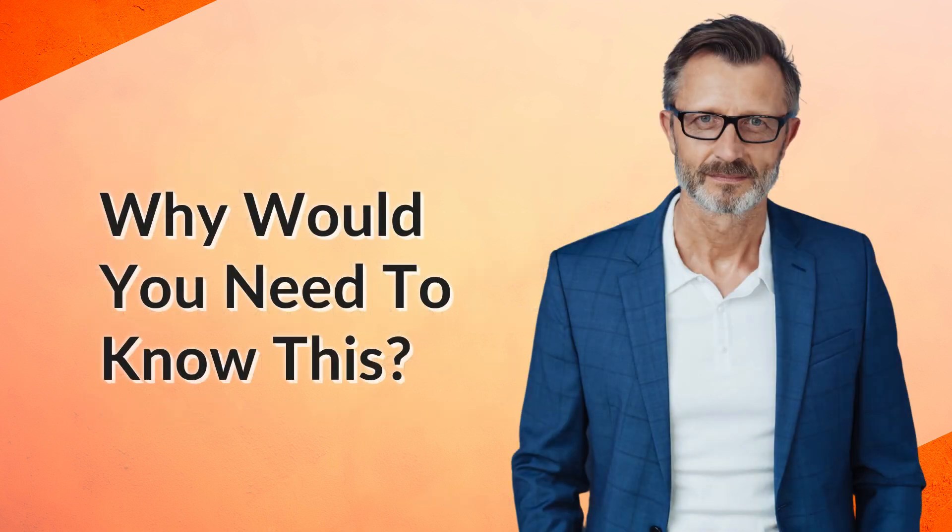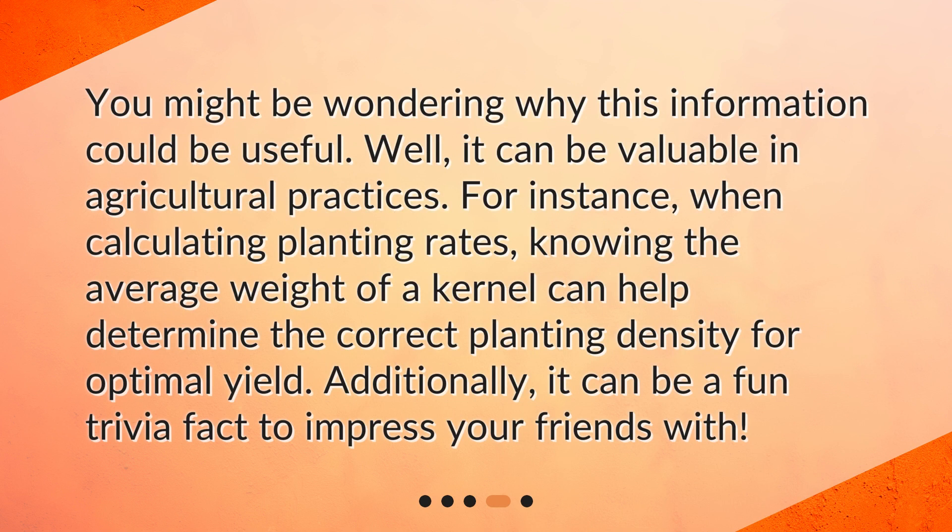Why would you need to know this? You might be wondering why this information could be useful. Well, it can be valuable in agricultural practices. For instance, when calculating planting rates, knowing the average weight of a kernel can help determine the correct planting density for optimal yield. Additionally, it can be a fun trivia fact to impress your friends with.